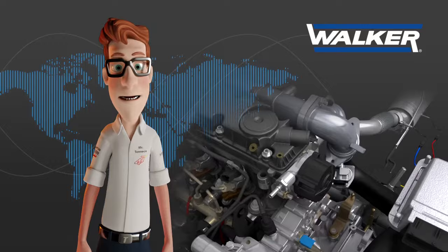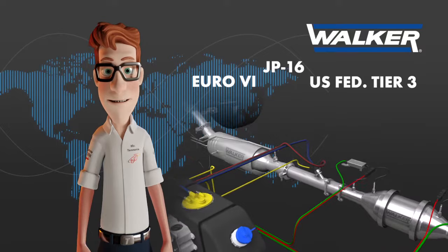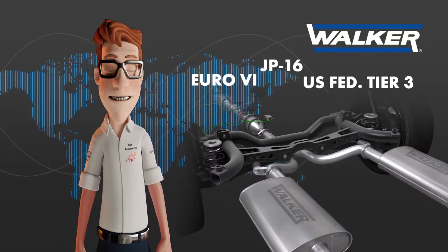To guarantee the maximum level of performance of the engine with the minimum consumption, Walker takes special care of the back pressure and noise level of its products, making sure that all the range of emission control products is homologated following the strictest environmental regulations required in each case.